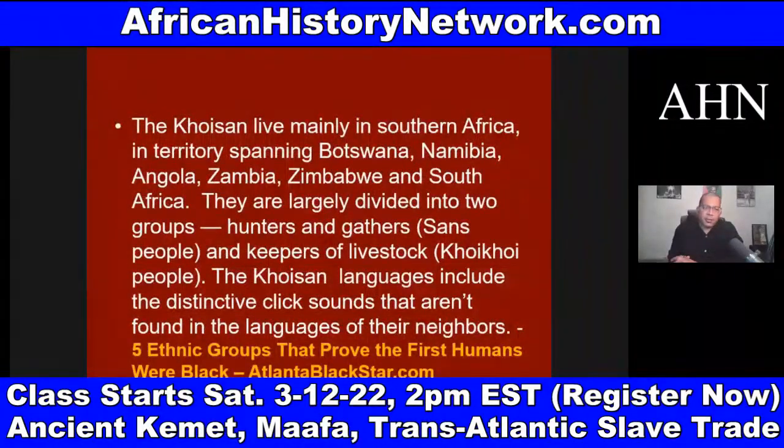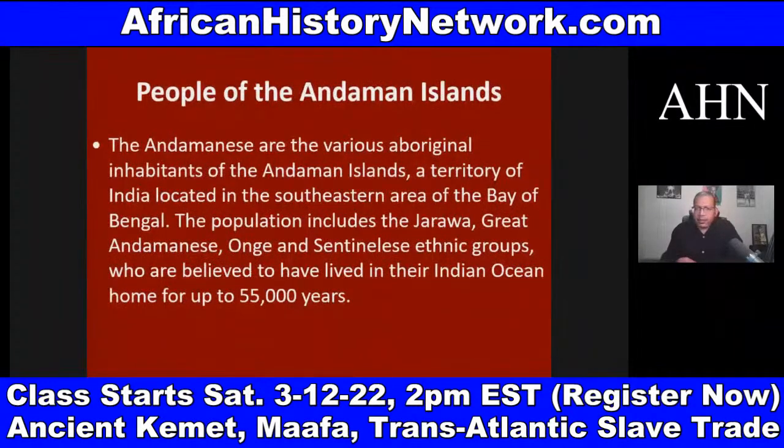The Khoisan live mainly in Southern Africa, spanning Botswana, Namibia, Angola, Zambia, Zimbabwe, and South Africa. They are largely divided into two groups: hunters and gatherers — the San people — and keepers of livestock — the Khoi Khoi people. The Khoisan languages include distinctive click sounds not found in the languages of their neighbors. Atlanta Black Star has a good article called 'Five Ethnic Groups That Prove the First Humans Were Black.' There are also the people of the Andaman Islands.